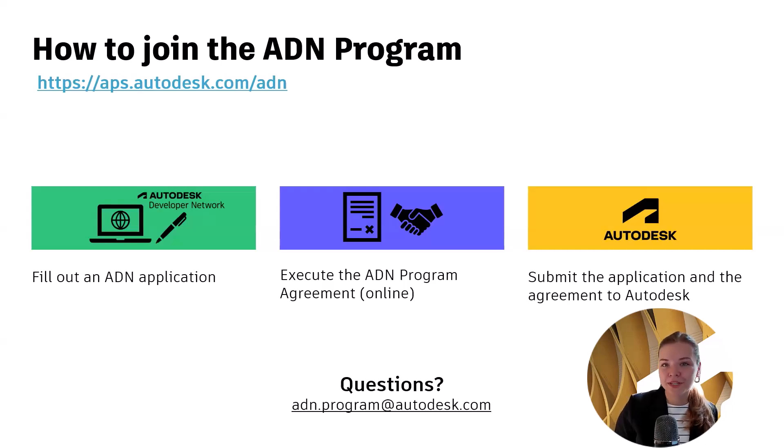If you have any questions or would like to reach out to check on your application status, you can use this email alias: adn.program@autodesk.com.